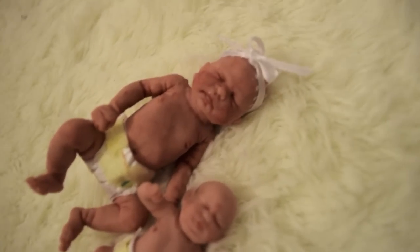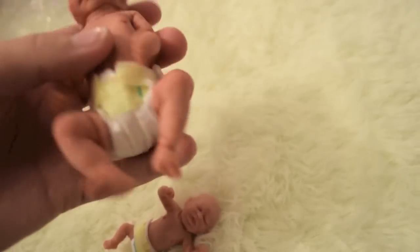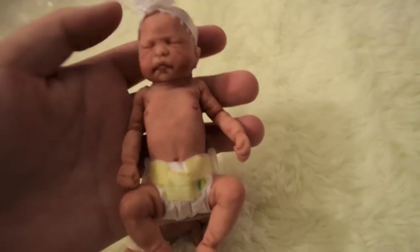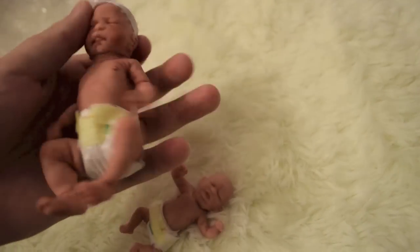So that's my new silicone baby Elisabeth, and I'll be making a bathing video with her and a detail video like I did with Rylan. So, yep.